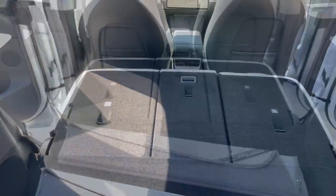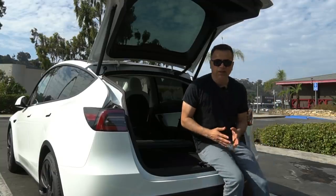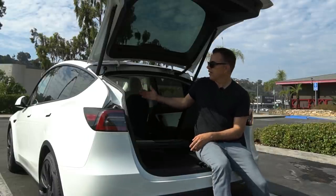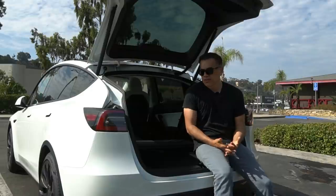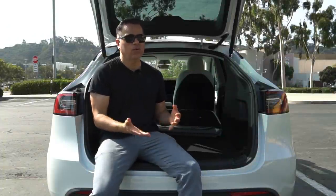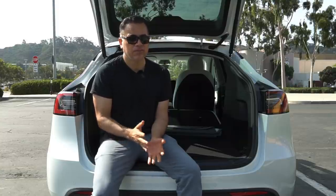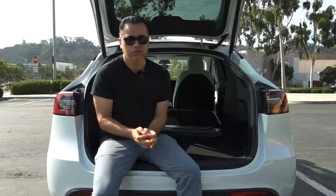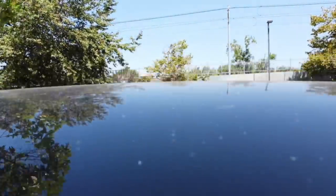Some of you have expressed concern about road noise, because Teslas are known to have a lot of it. I'm going to be straight up: this is not a quiet vehicle. If you come from something like a Mercedes or a Lexus, this is going to be louder. We had a 2018 Lexus RX 350 and that was quiet and smooth. The Model Y has a very rough suspension and low-profile tires, so it's an unforgiving ride. Put that together with the massive sunroof and it does not make for a quiet vehicle. If you want a quiet vehicle, look elsewhere.